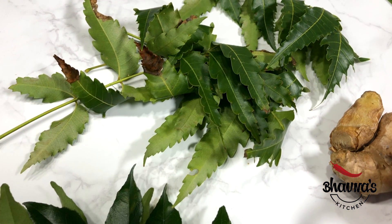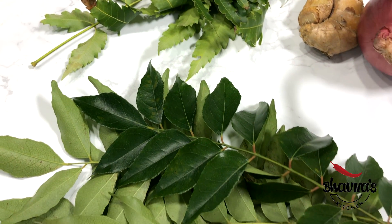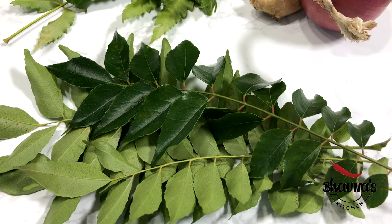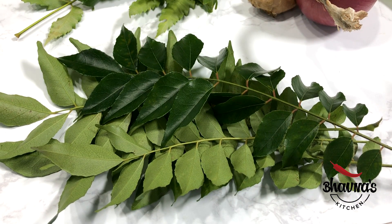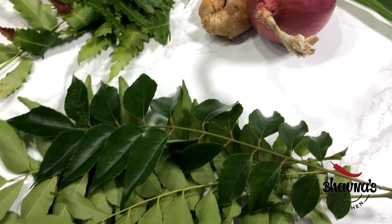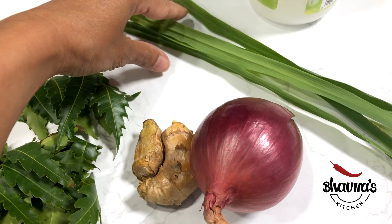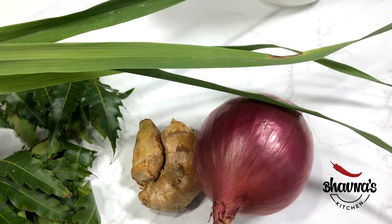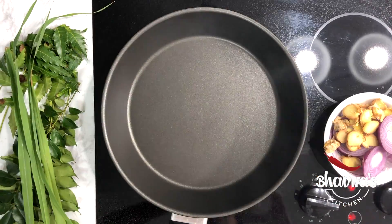Neem also helps hair follicles become stronger and encourages hair growth. Curry leaves are a rich source of beta-carotene and proteins which can reduce hair loss and increase hair growth. They also contain amino acids and antioxidants which strengthen the hair follicles and moisturize the scalp. Curry leaves also help remove dead hair follicles which can be the reason behind dandruff. Lemongrass oil is an effective dandruff treatment. So let's infuse all these healthy ingredients into the coconut oil.